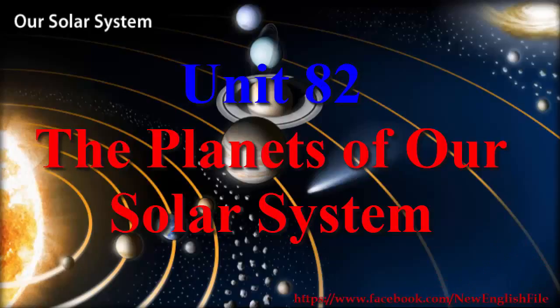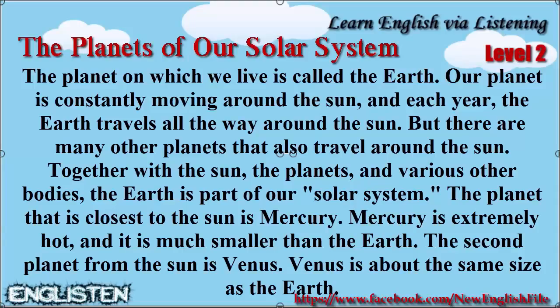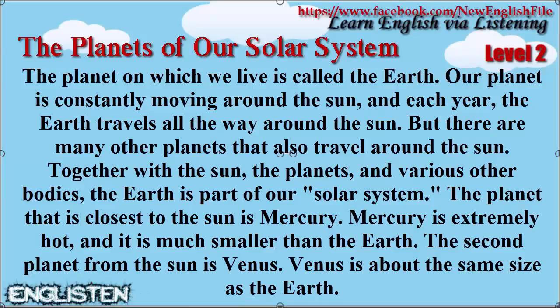The Planets of Our Solar System. The planet on which we live is called the Earth. Our planet is constantly moving around the Sun, and each year, the Earth travels all the way around the Sun.